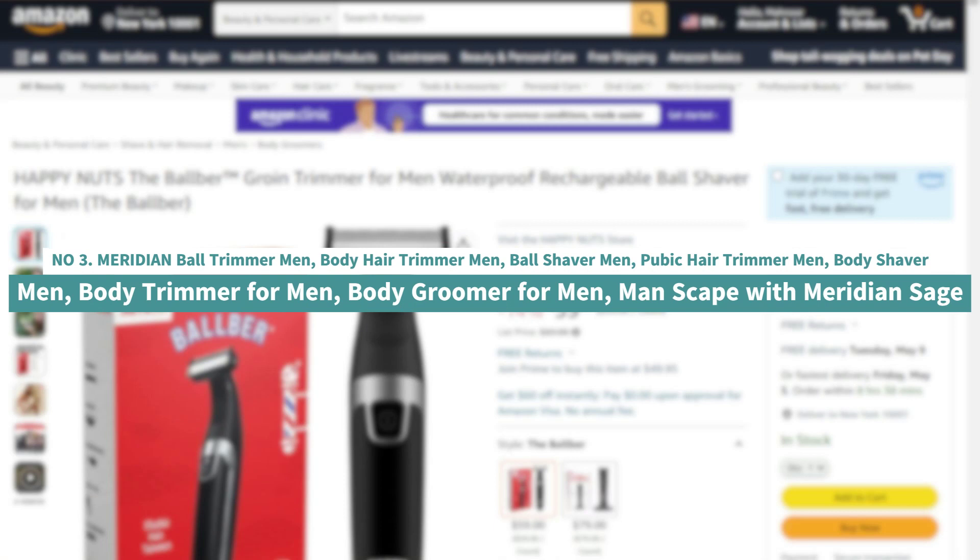Number 3: Meridian Ball Trimmer for Men, Body Hair Trimmer for Men, Ball Shaver for Men, Pubic Hair Trimmer for Men, Body Shaver for Men, Body Trimmer for Men, Body Groomer for Men — Manscape with Meridian Sage.